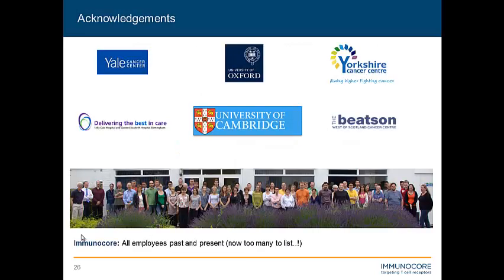I'd just like to acknowledge everyone at Immunocore. When I first started at the company there were maybe 45 to 50 people, and now we're at about 115 — far too many names to list. We have a very dynamic team at Immunocore, everyone gets involved with lots of different things, so it's a fantastic place to be. These are the sites where we currently have running trials, and we are continuing to add to that as well. Thank you for listening.